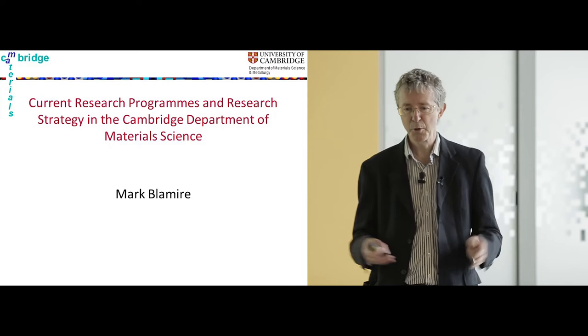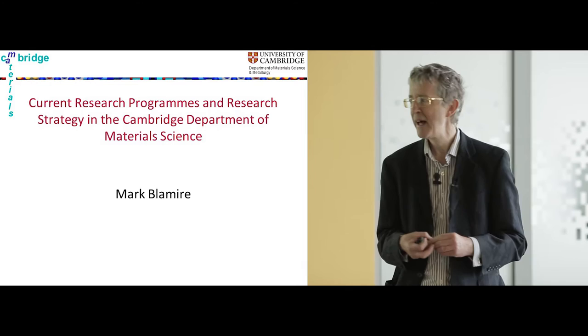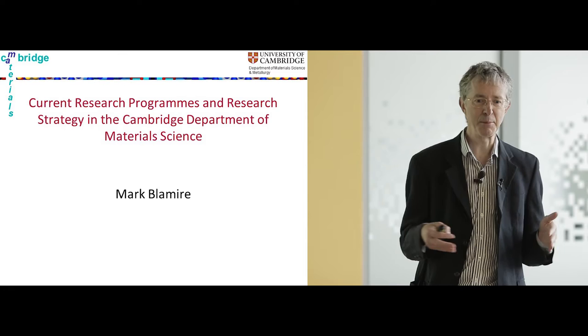Good morning, thank you for coming and thank you to my host for inviting me to the university. I've been given the task to explain everything that happens in the materials department in Cambridge in quite a short time, which is quite difficult. I'm going to cover the operation of the department as a whole within the university and finish by talking about my own research, which is really the only thing I know very much about.